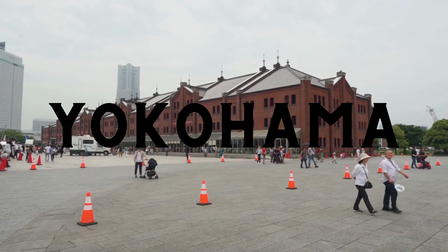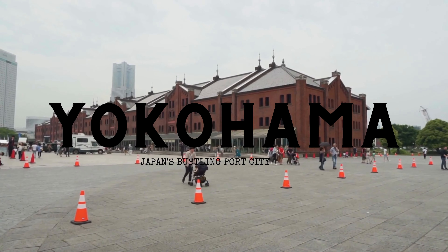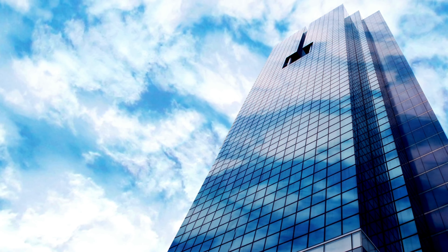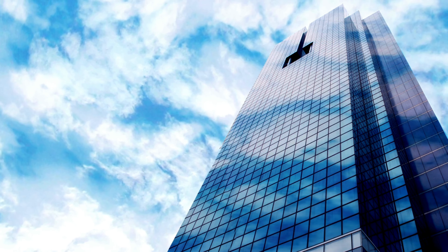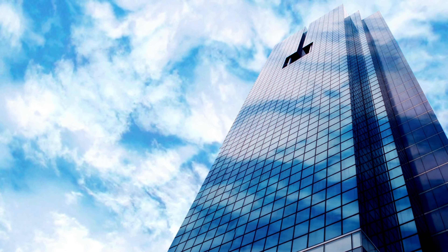Next on our journey is Yokohama, Japan's bustling port city and home to one of the most cosmopolitan atmospheres in the country. As you step off the train and into the heart of Yokohama, you will be greeted by the towering skyscrapers that dominate the skyline. But amidst the modern marvels, traces of Yokohama's rich history can still be found.